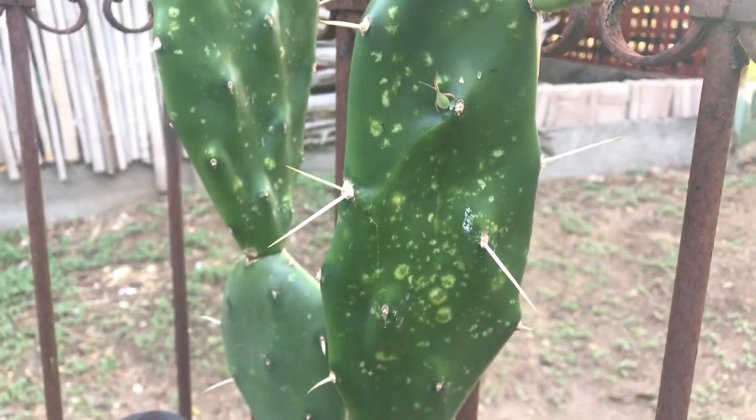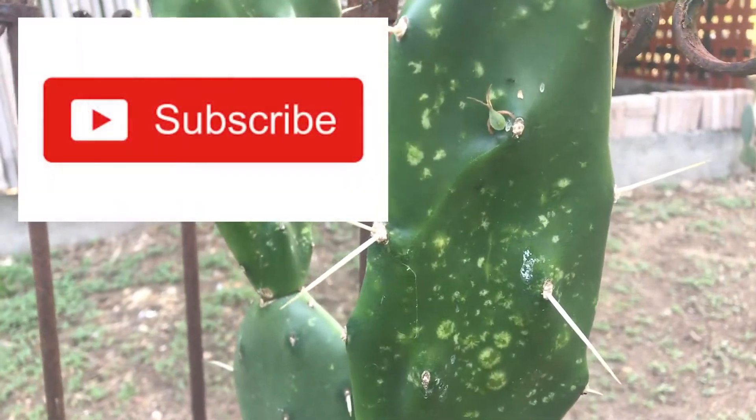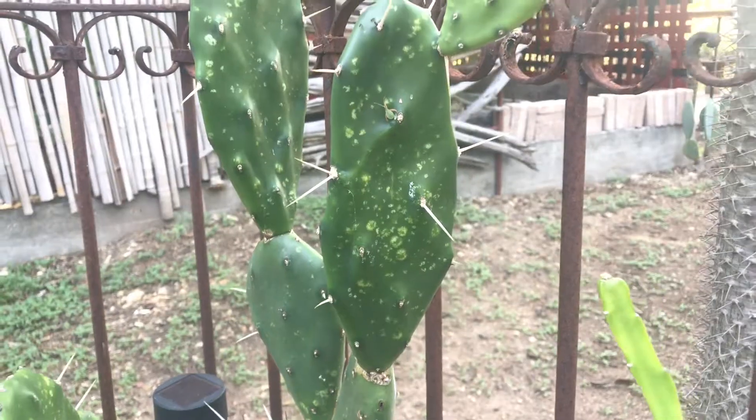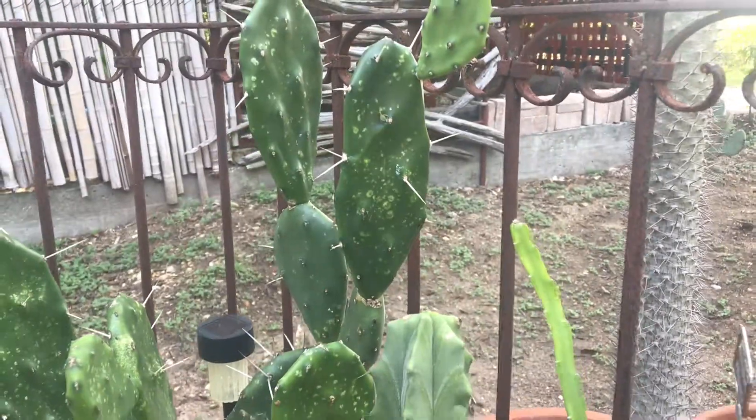I'm glad you guys are joining today. Please take a minute to subscribe and hit your thumbs up button if you're enjoying this content. Peace out and I'll see you guys again soon.